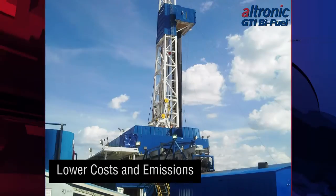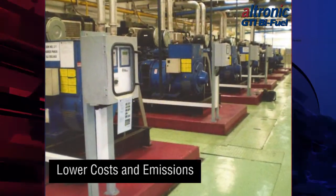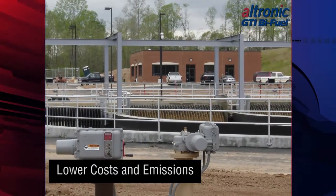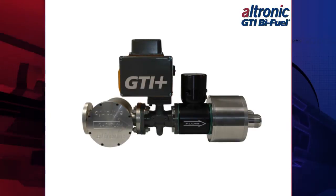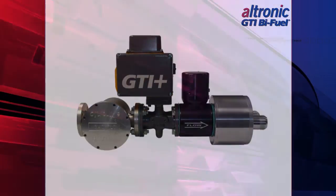The performance of your diesel engine is vital to your operations. Maximize that performance while substantially reducing fuel costs and using a clean-burning, abundant domestic fuel. Altronic GTI bi-fuel — a revolution in the world of diesel engine operation.